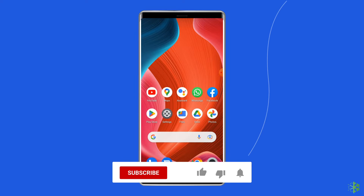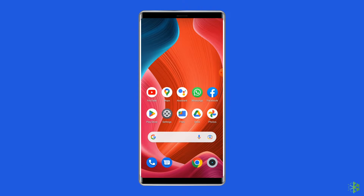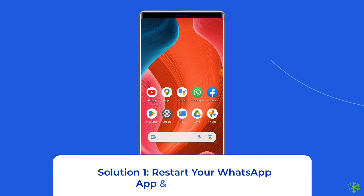Before heading towards the solutions, make sure to like and subscribe to our YouTube channel. Now let's move on to fix 'Unfortunately WhatsApp has stopped' with seven best fixes.